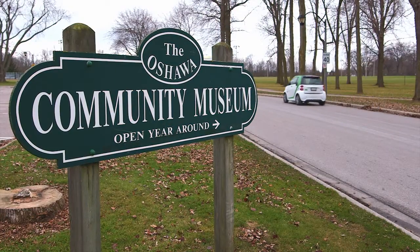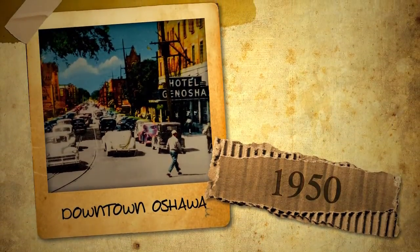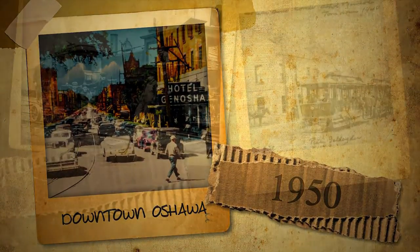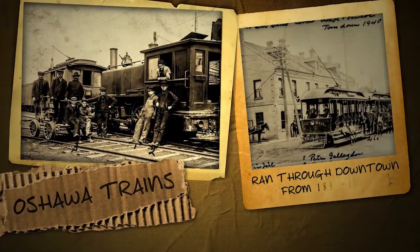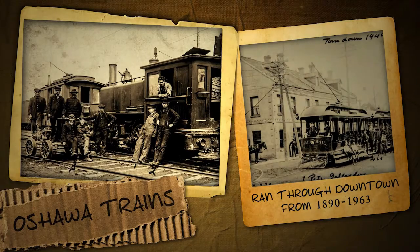Oshawa certainly has changed. I think that's shown through the downtown. One of the notable things about Oshawa was it was one of the few cities or towns that had a major railway running through the middle of town servicing all the local industries.